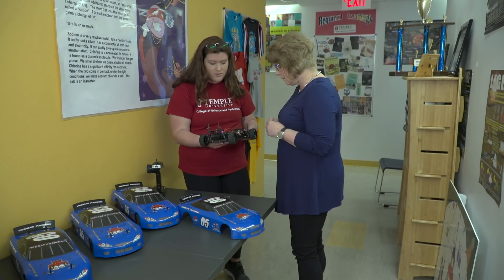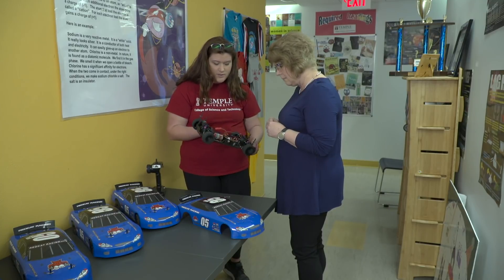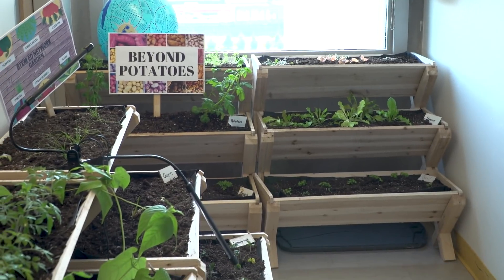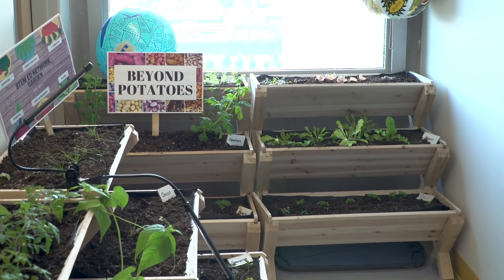Here at Temple University we host a STEM Scholars Program about science and math for middle schoolers, seventh and eighth grade. We take people from the Philadelphia community who wouldn't really have an opportunity to learn about science and math. We also do different activities pertaining to computer science and the engineering process.